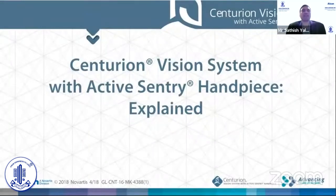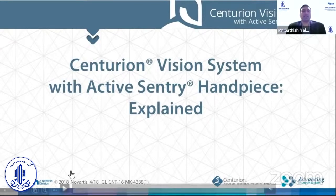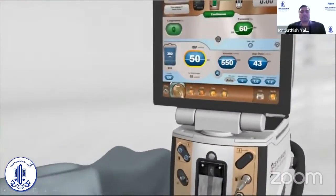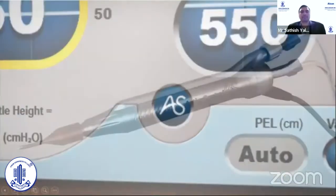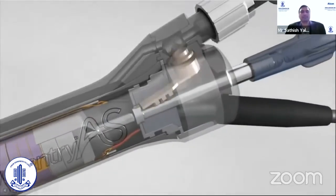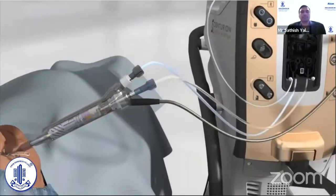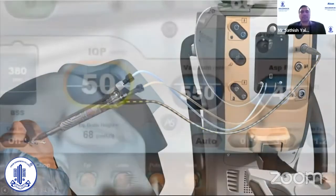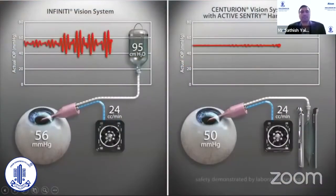A short video has been created to summarize the features. The Centurion Vision System has redefined phaco emulsification performance, making every moment of cataract removal better. With the introduction of the Active Sentry handpiece, Alcon is introducing a new standard of safety. Its innovative design is the first of its kind to move the fluidics pressure sensor from the console to the handpiece, delivering unprecedented responsiveness, consistent IOP, and increased safety in every moment.